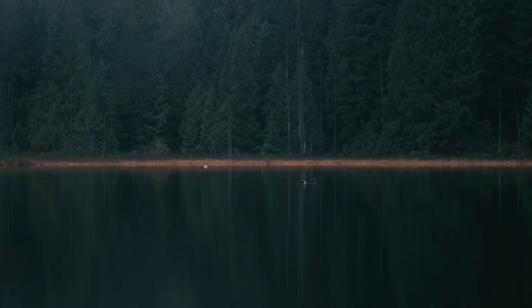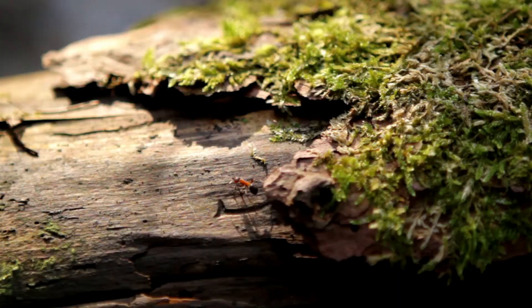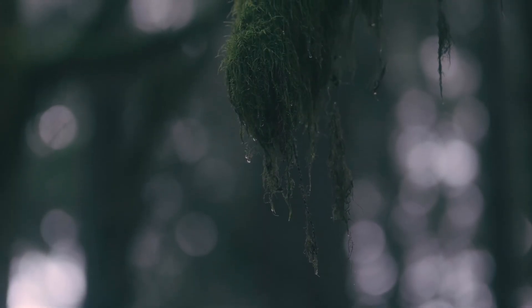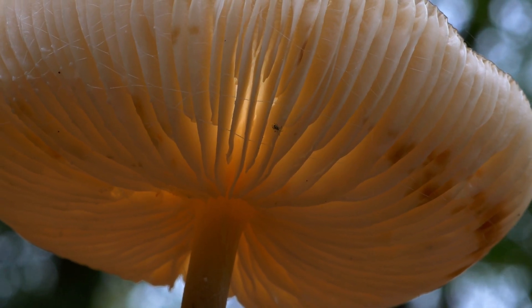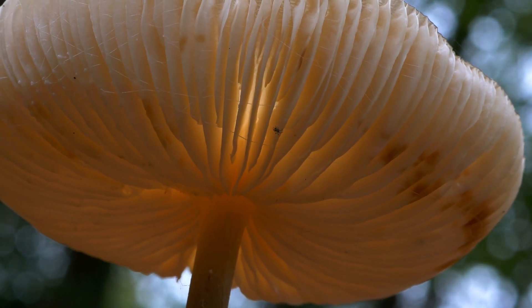The forests we know are full of life. Some organisms hide in plain sight, others require a patient eye to notice. And among them, at the boundary between plants and animals, exists the kingdom of fungi — a world of strategy, beauty, and dark secrets.